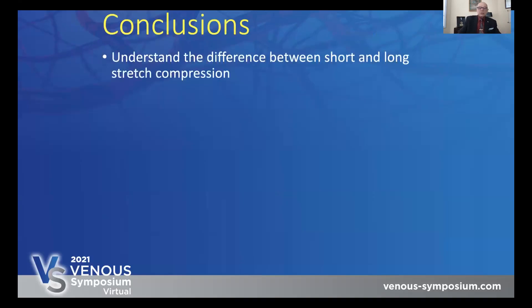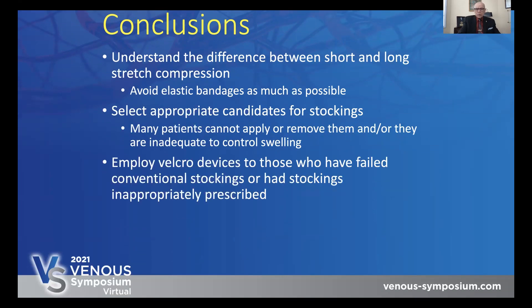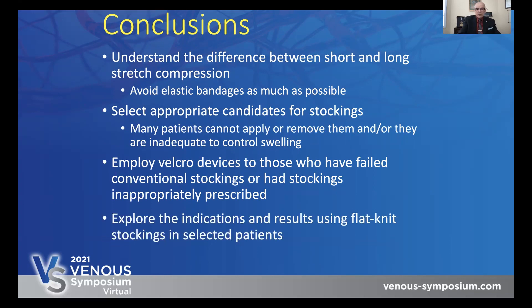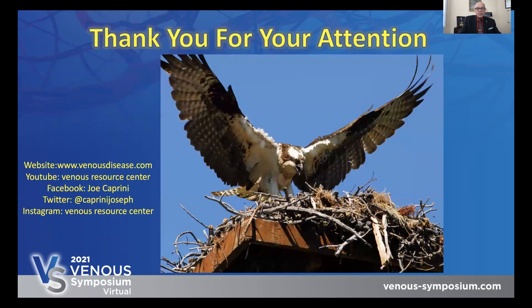In conclusion, one should understand the difference between short and long stretch compression. Avoid elastic bandages as much as possible. Select appropriate candidates for stockings — many patients cannot apply or remove them, or they are inadequate to control swelling. Employ Velcro devices or adjustable compression wraps for those who have failed conventional stockings or had stockings inappropriately prescribed. And explore the indications and results using flat knit stockings in selected patients. Thank you very much for your attention.